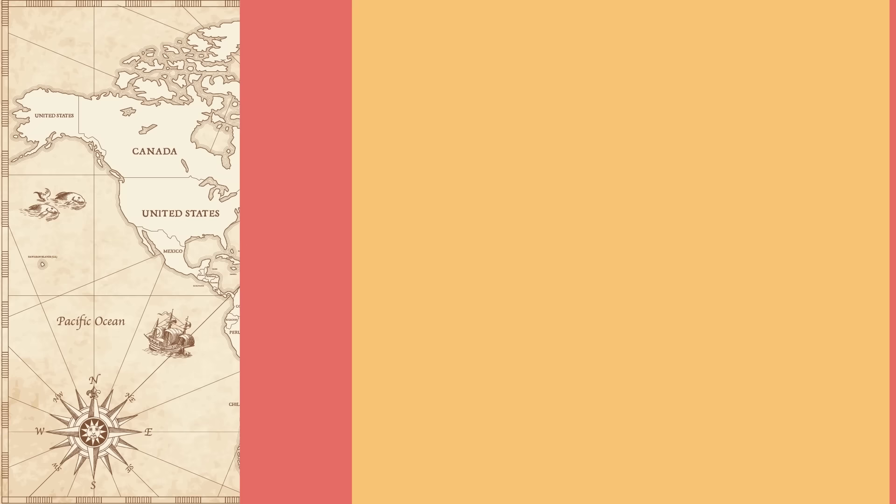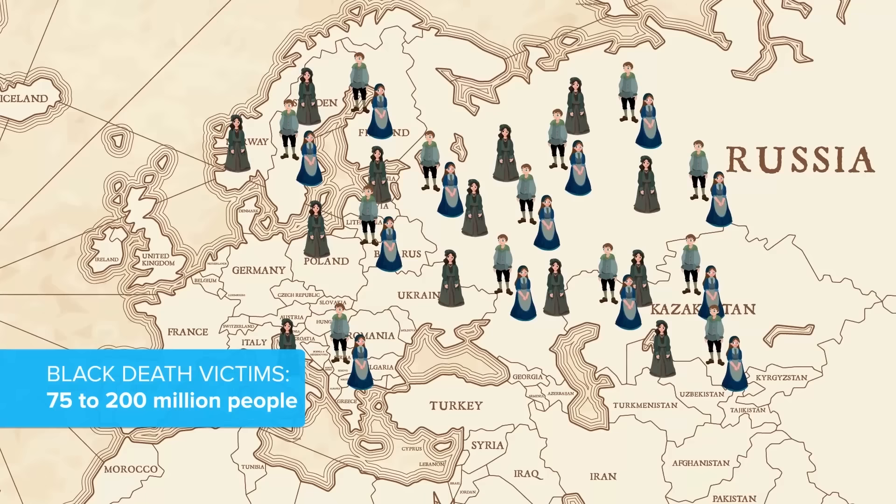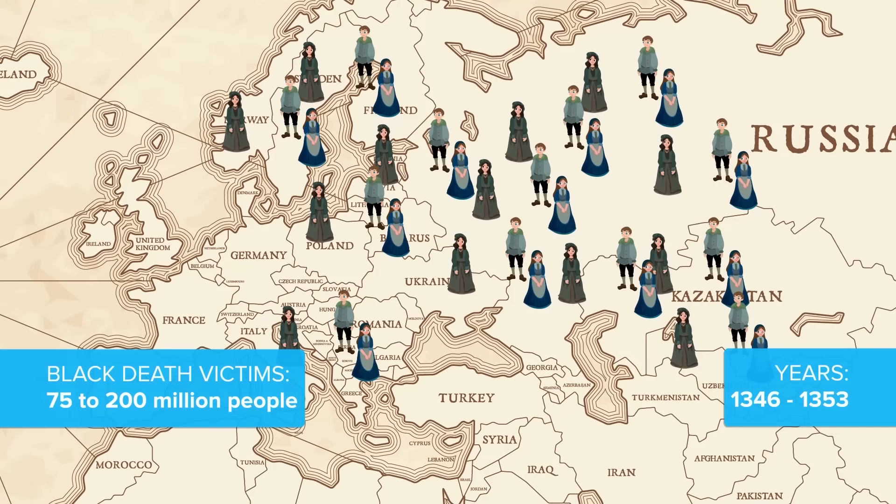What is, or what was, the Black Death, also known as the plague? It was one of the worst pandemics in history, killing somewhere between 75 to 200 million people in Europe and Eurasia in just a few years from 1346 to 1353. After it was done, something like 30 to 60 percent of Europe's population had been wiped out, with many others dying in other parts of the world as well. It killed so many people it took centuries for the world's population to stabilize.